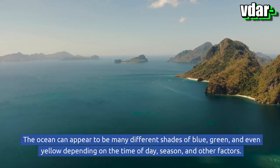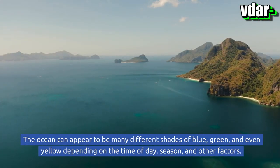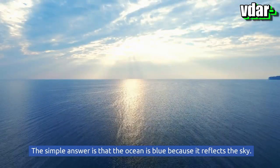The ocean can appear to be many different shades of blue, green, and even yellow depending on the time of day, season, and other factors. But why is the ocean blue and sometimes green?